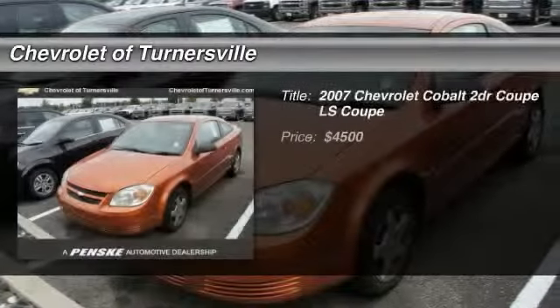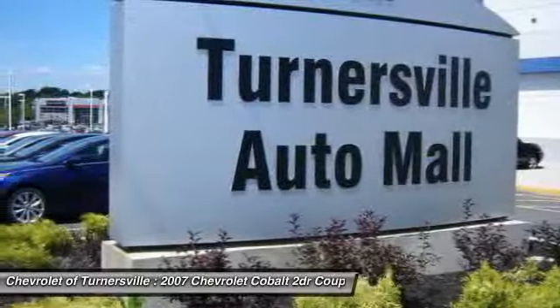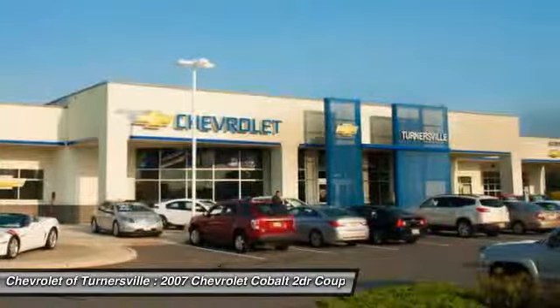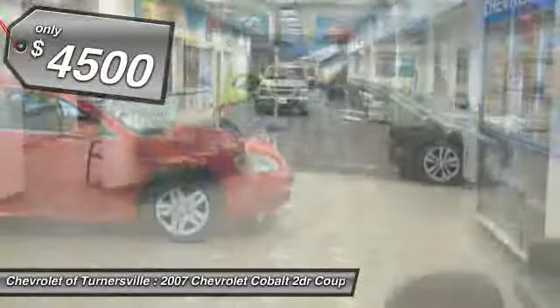The 2007 Chevy Cobalt. The Chevy Cobalt has awesome fuel economy, a smooth ride, quiet cabin, and excellent performance, and is priced below $5,000.